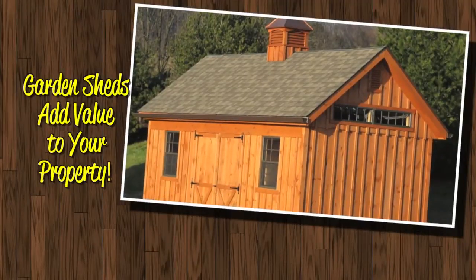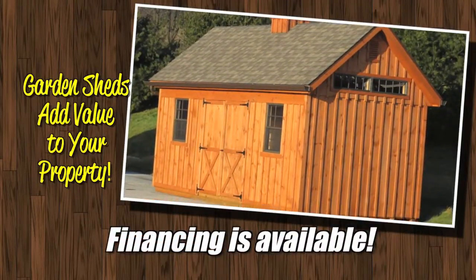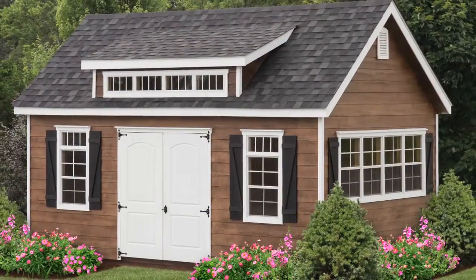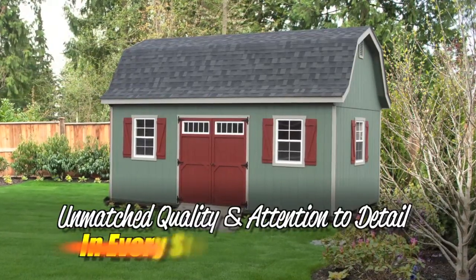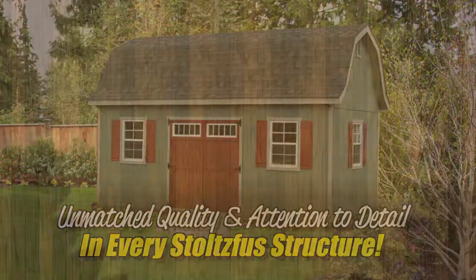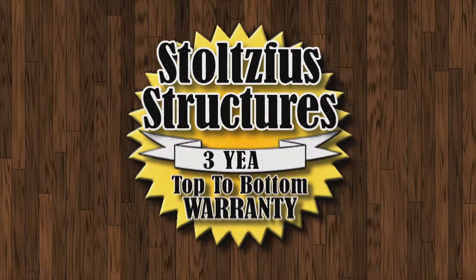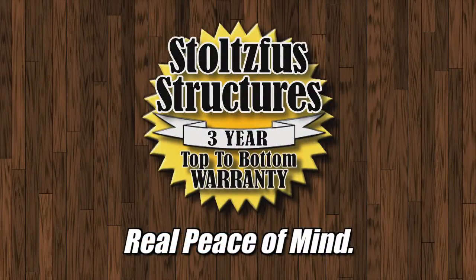Garden sheds are also a great way to add value to your property, and financing is available if needed. But there's much more to Stoltzfus Garden Sheds than options and styles — there's quality. No one else can match the quality and attention to detail that you'll find in every Stoltzfus structure. In fact, we're so confident of our quality that we back every one with our top-to-bottom three-year warranty. Now there's real peace of mind.